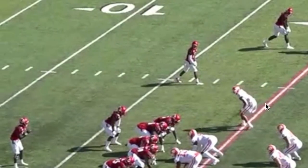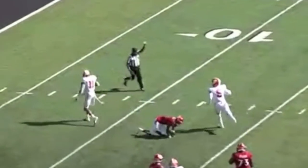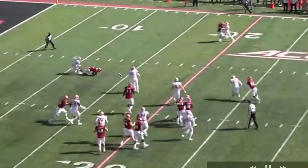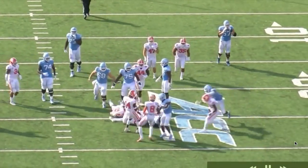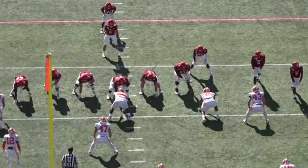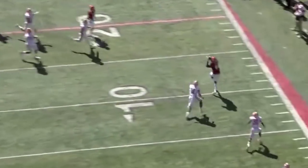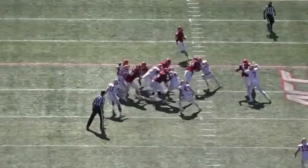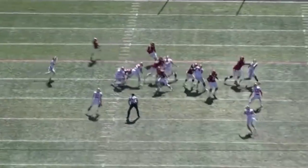Those attributes allow him to be really good at Mike, Will, and Sam linebacker, really good at nickel corner, really good at strong safety, and pretty good to okay at free safety. On top of all that defensive versatility, he'll line up at defensive end or edge and go pass rush — and Clemson's defensive staff wouldn't put him there if he wasn't good enough. He has a really good bend move and really good closing speed.